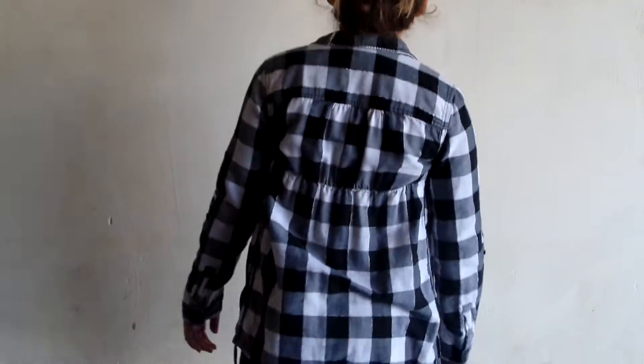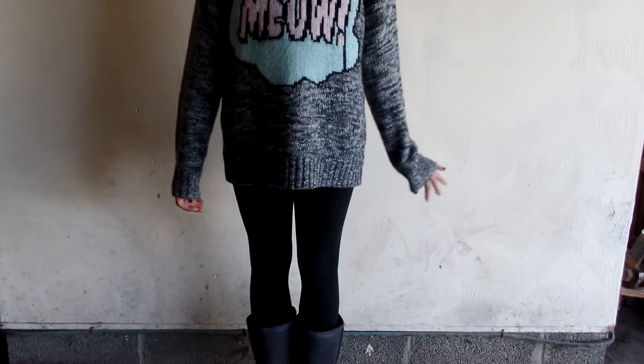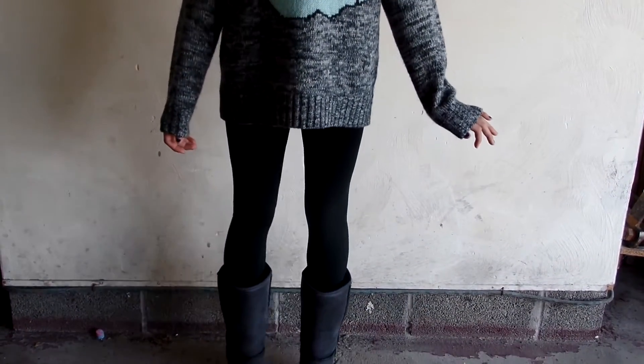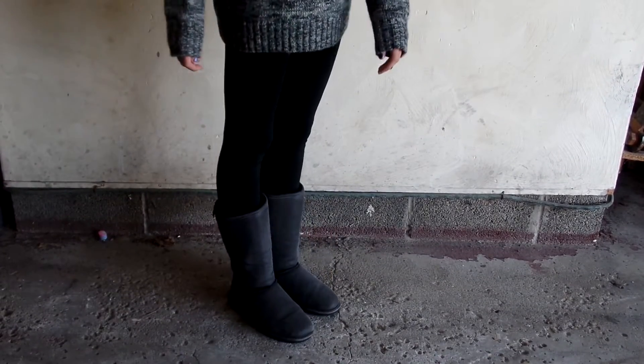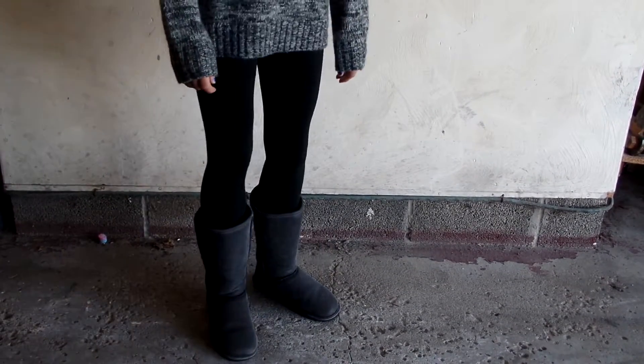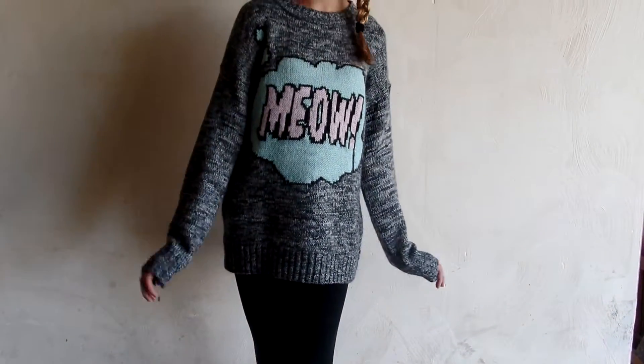For my first outfit I'm wearing an oversized sweatshirt from Forever 21 — it says meow — and I'm wearing my leggings from Target and my super duper soft bear paws that have black fur inside of them, and I just have my hair in a braid twisted back in the front.